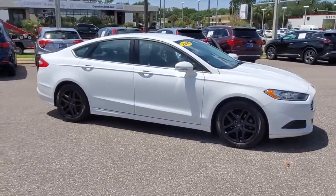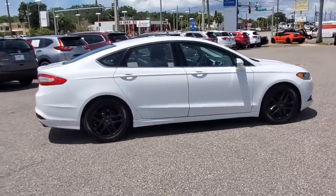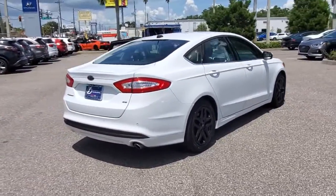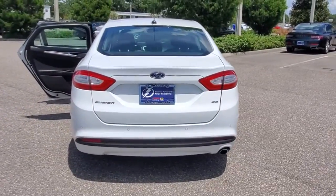You'll have love at first sight with the 2016 Ford Fusion. With less than 70,000 miles on the odometer, this vehicle provides excellent value. Make every drive count in this sporty, sophisticated Fusion.